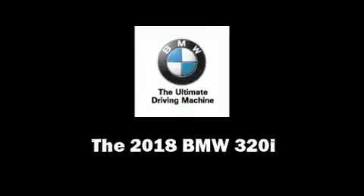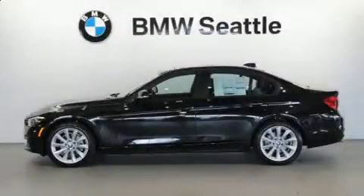Treat yourself to a test drive in the 2018 BMW 320i. This four-door, five-passenger sedan is ready to drive off the showroom floor.